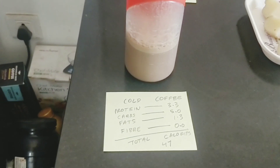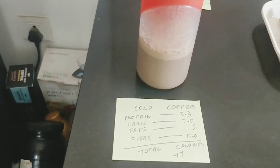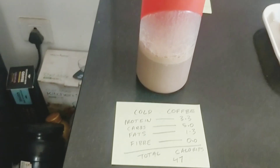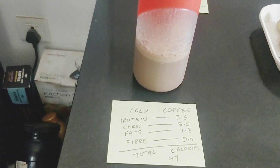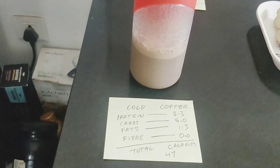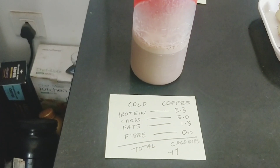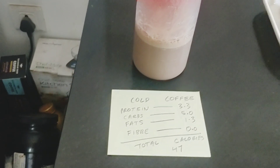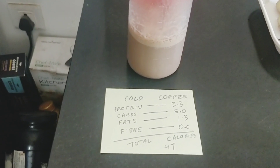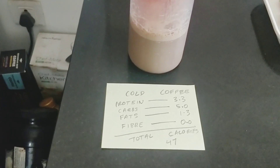I have the cold coffee over here. It's very easy to prep up. In a shaker, I've added some cocoa powder, stevia, a spoon and a half of coffee powder, and Mother's Dairy Live Light milk. These are the nutrients: 3.3 grams of protein, 5 grams of carbs, 1.3 grams of fats. It's 100 ml, so it's a total of 47 calories.